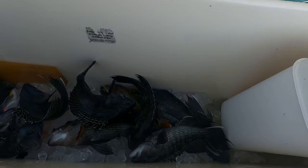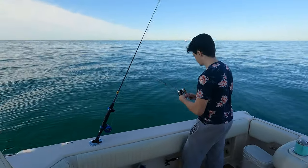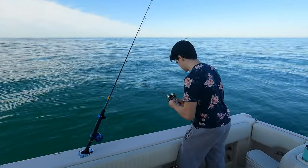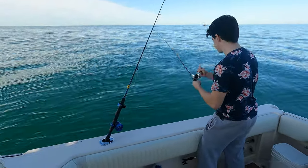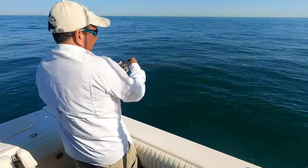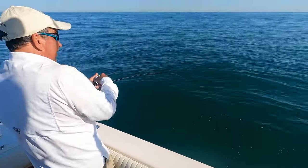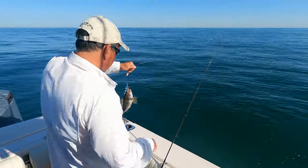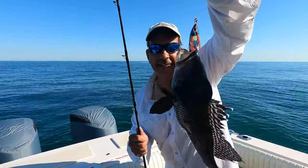Here you can see Mike opening up the fish box. At this point we've got about 10 really nice keepers. It's a beautiful day, beginning of June. We got a double — doubled up again. One was a throwback, hit on the way down.